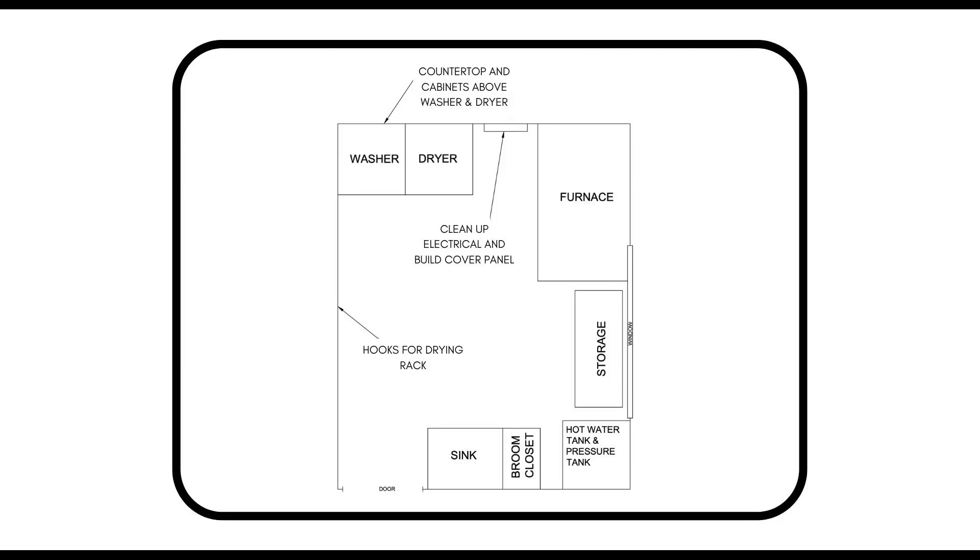Once we knew for sure what cabinets we were picking up and using, we were able to finalize some design decisions for this space. The bulk of our budget is on this cabinetry from IKEA, so we're definitely going to be adding storage above the washer and dryer unit as well as a counter. And then on the other side, we'll be adding some storage above, underneath, and beside a new sink. And then we have to deal with this electrical, which although safe is a bit of an eyesore right now.